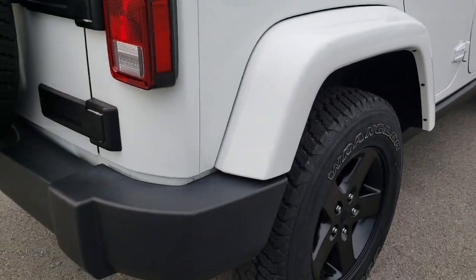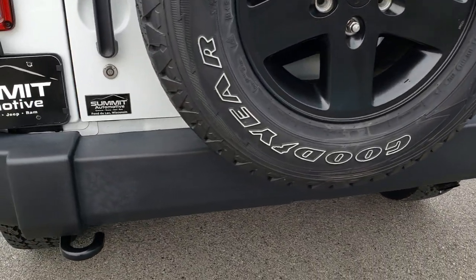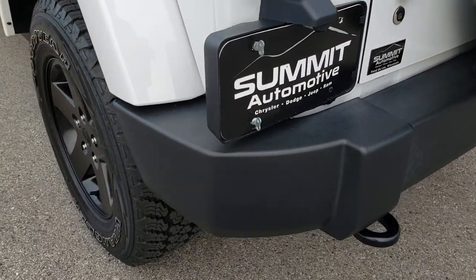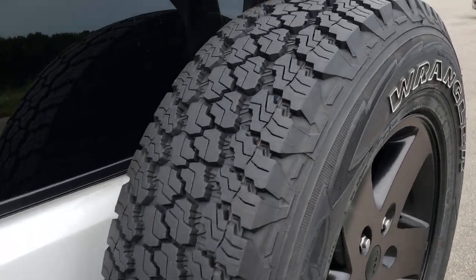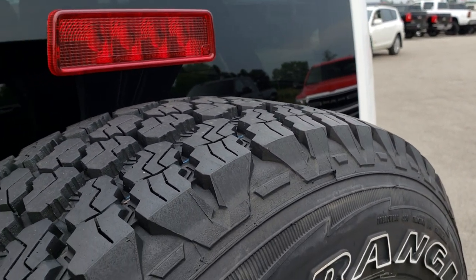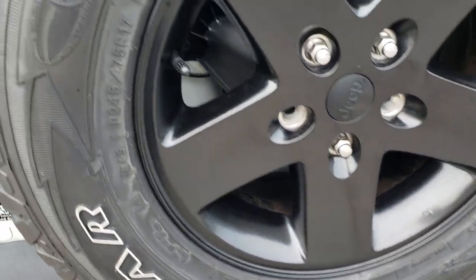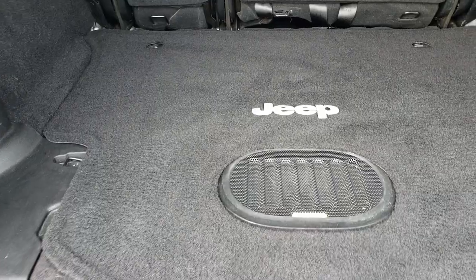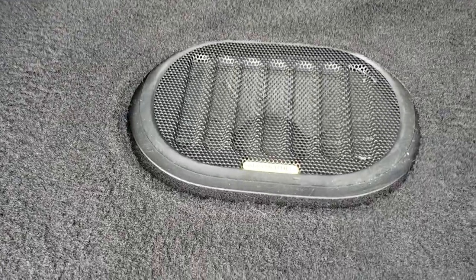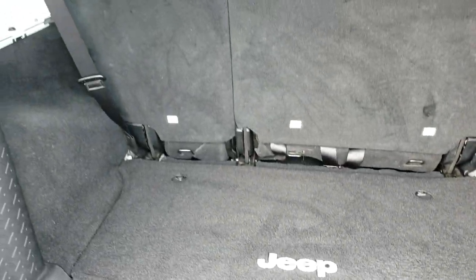We sell a lot of these vehicles out of state, so that's why we do the videos — so if you are coming from out of state, you can get a really good idea of the overall condition of the vehicle before you even see it in person. The back spare tire is brand new, which tells you how much tread is left on the others. The back rim is absolutely perfect and it is matching. The back storage area is very clean as well — no rips or tears back here — with the factory floor mat and the factory Alpine subwoofer.